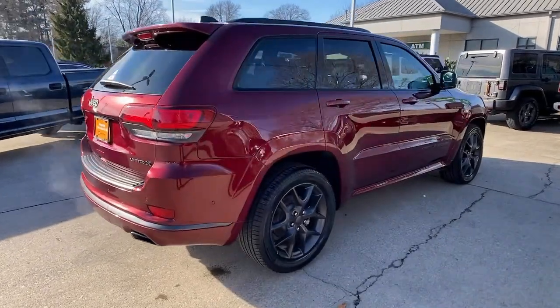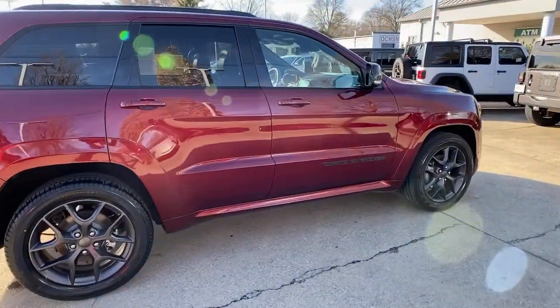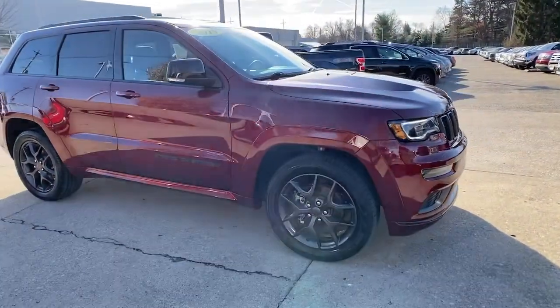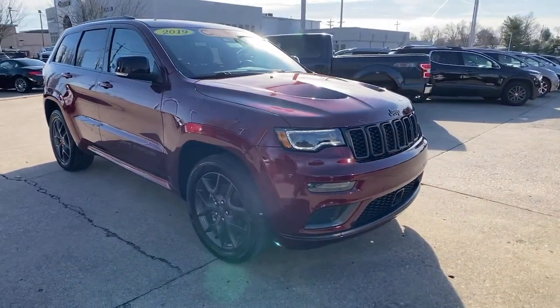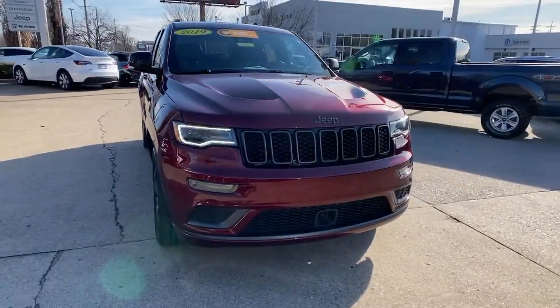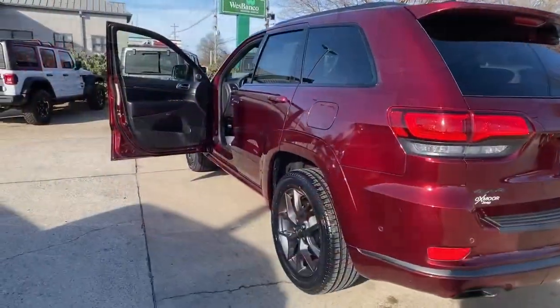You will love the features of this 2019 Jeep Grand Cherokee. With less than 30,000 miles on the odometer, this vehicle provides excellent value. The Grand Cherokee keeps you safe, connected and entertained while you explore your world in confidence and refined luxury.